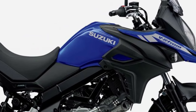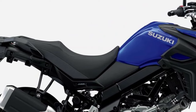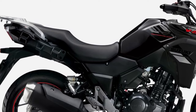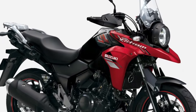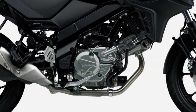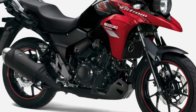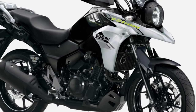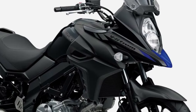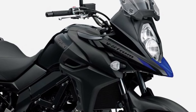Powering the V-Strom 250 is a fuel-efficient 248cc liquid-cooled twin-cylinder engine, delivering a perfect balance of performance and efficiency. With smooth power delivery and ample low-end torque, it provides an exhilarating riding experience while maintaining excellent fuel economy, making it ideal for both daily commuting and weekend getaways.